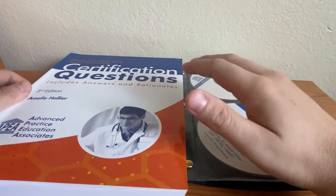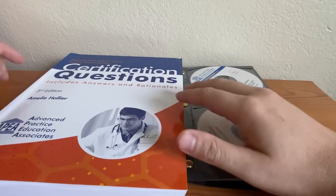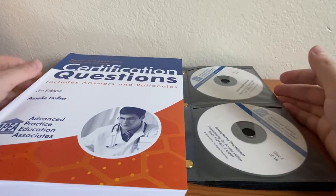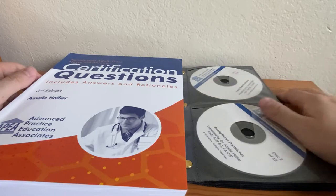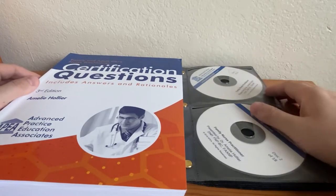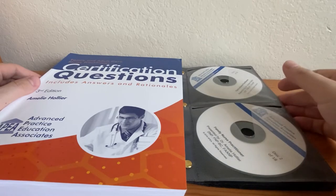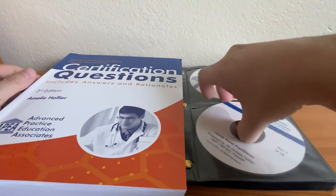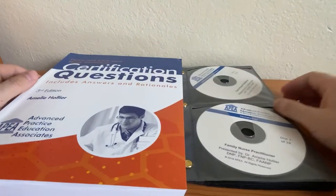This video is about the certification exam for the AEMP — Amelia Hollerith's materials. This covers what I used to study to pass the AEMP. Check out my other video on other exam test preps that I used. I pretty much spent all the money so I can make it easier for you guys to know what's easier to study.